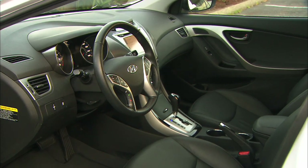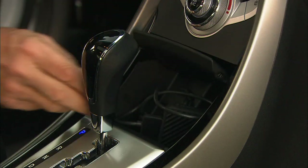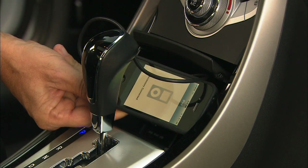In other markets, there's a hatch-like wagon version. At this point, Hyundai isn't saying whether the North American market will get it. That's a good excuse for you to keep checking back, right? There you go.